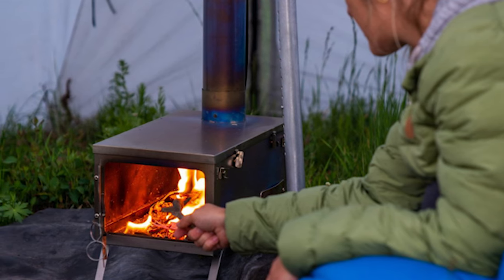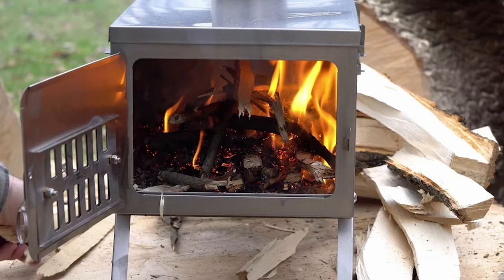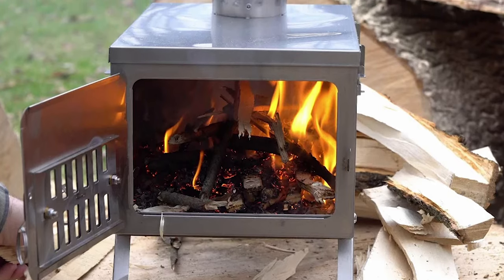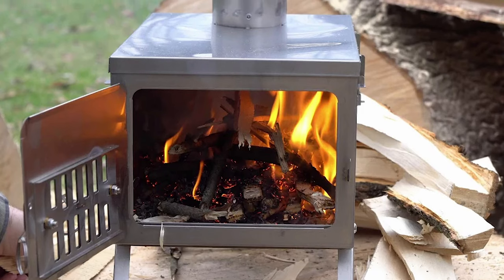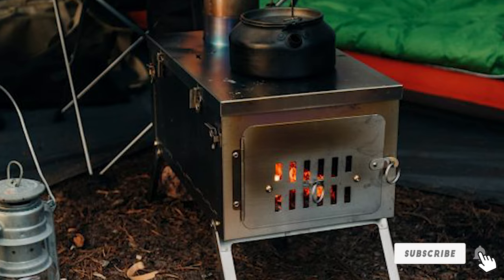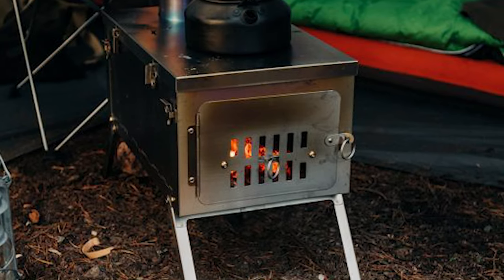Winnerwell is a leading and trusted brand offering a variety of well-crafted wood-burning tent stoves. They tend to be on the higher end price-wise, but you're paying for quality you can count on. This wood-burning stove is conveniently the perfect size to fit store-bought firewood, and its small size combined with high performance make it the best portable wood stove for backpacking.